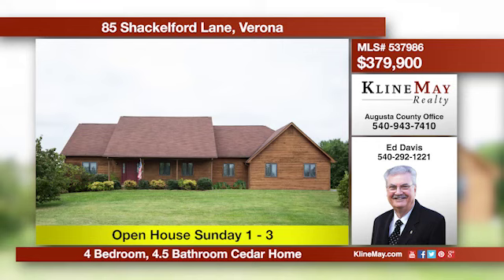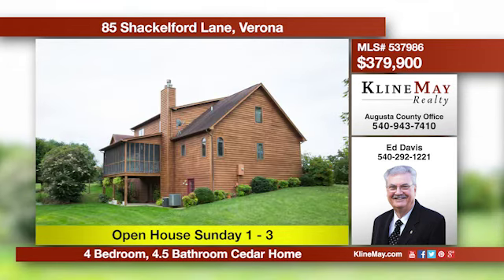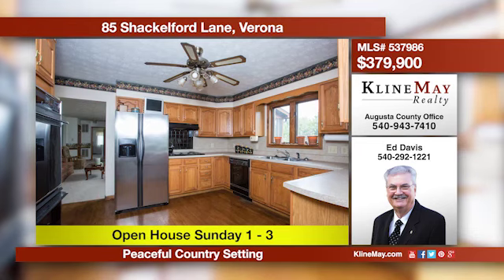This lovely home offers a country setting without the long drive and is convenient to Route 11 and I-81. There's a large master suite on the main floor that boasts a master bath with a jetted tub. Another large master is on the second floor, plus two additional bedrooms and a full bath.